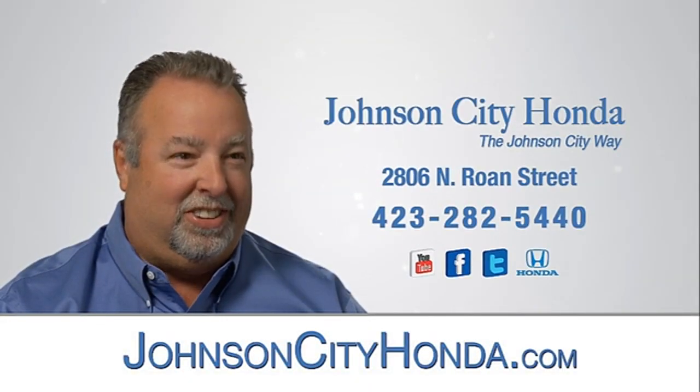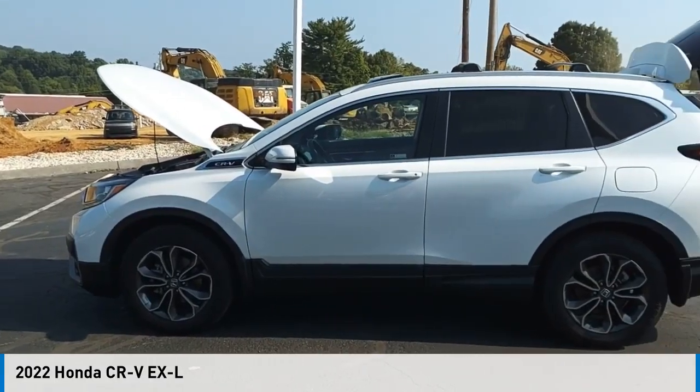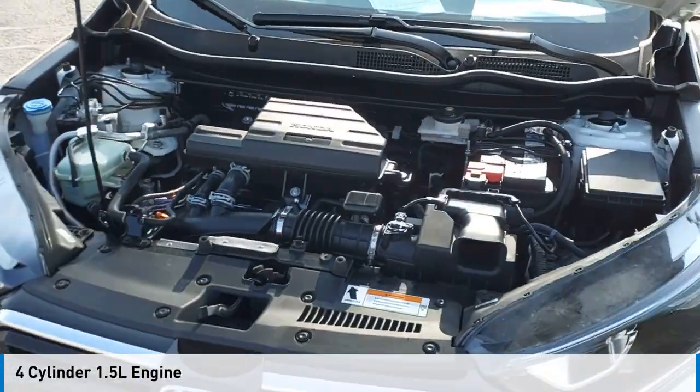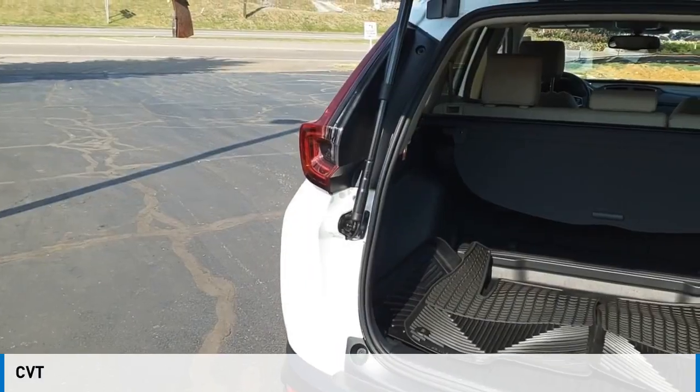John City Honda. Stop by and take a look at the 2022 CR-V. This vehicle is powered by an all-wheel drive, four-cylinder, 1.5-liter engine and comes with a continuously variable transmission.